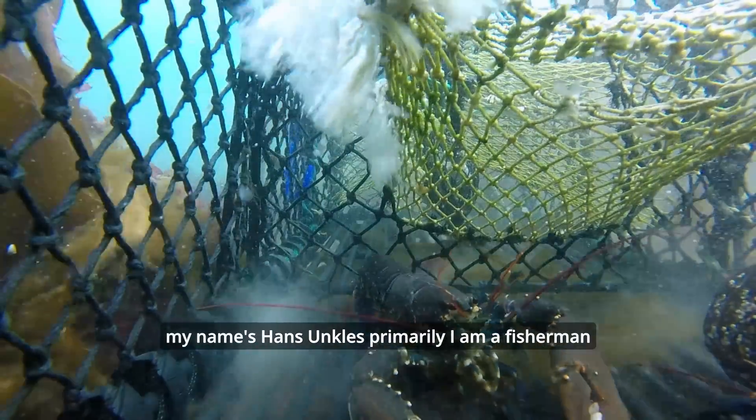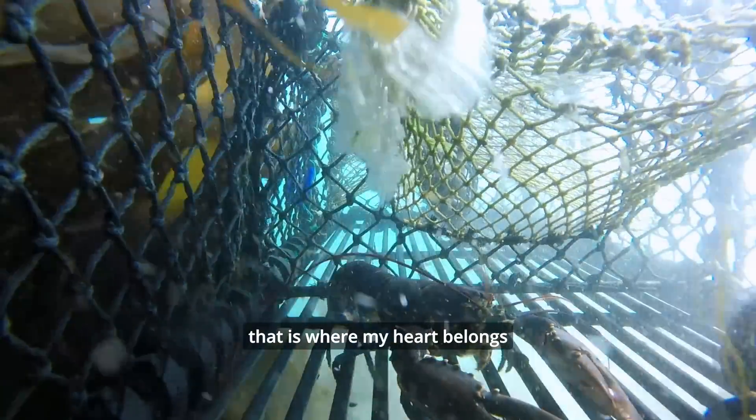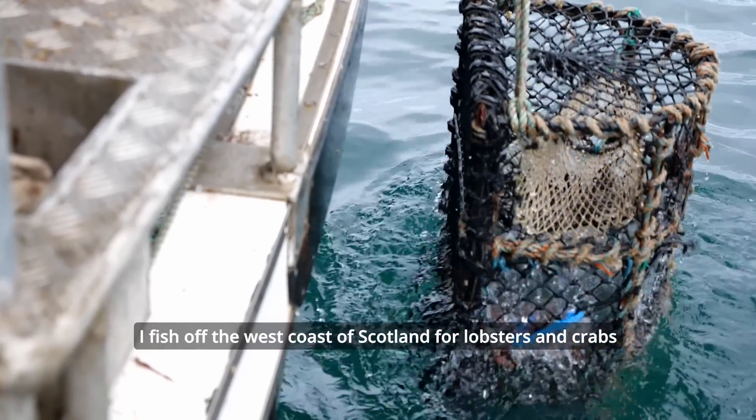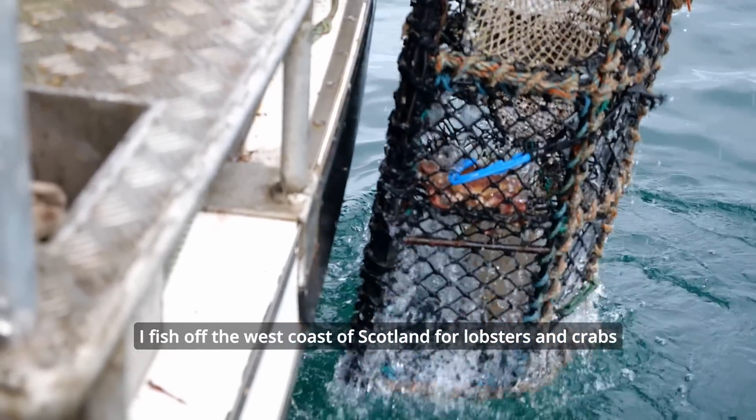My name's Hans Uncles. Primarily I'm a fisherman — that's where my heart belongs. I've been fishing and building boats since the 80s, and I fish off the west coast of Scotland for lobsters and crabs.